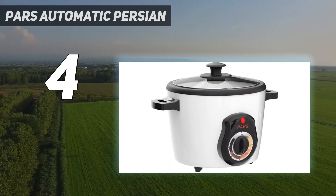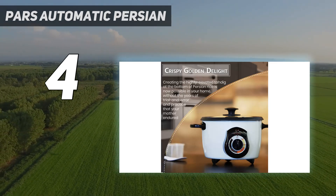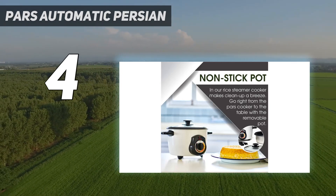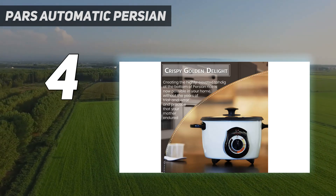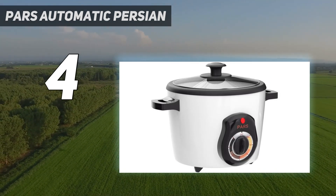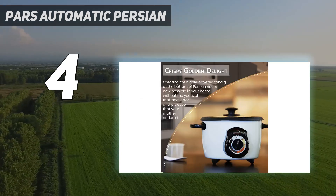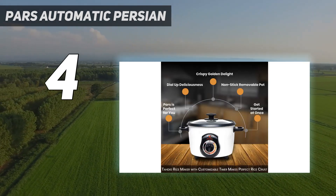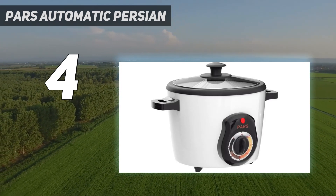'I'm an avid home cook, but rice was always tough for me, and that's part of why I avoided cooking a lot of Persian food for a while,' says writer Arya Roshanian, who chronicled his experience using the Pars for Vox. His mom and grandmother both used one, and during the pandemic he finally got one himself — in fact, he now has two. 'It's user-friendly,' he says, 'something my 85-year-old grandma who only speaks Farsi can figure out.' The first time he used it, it came out pretty perfectly, and each subsequent time too.